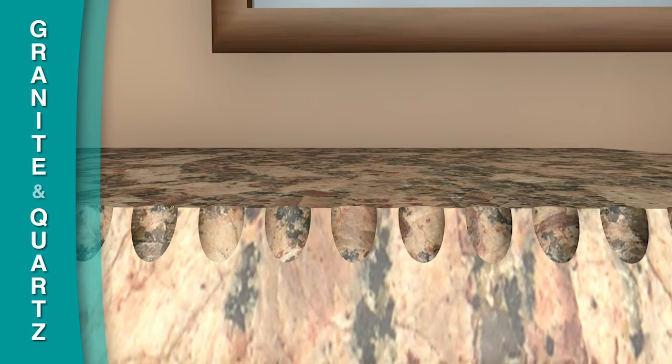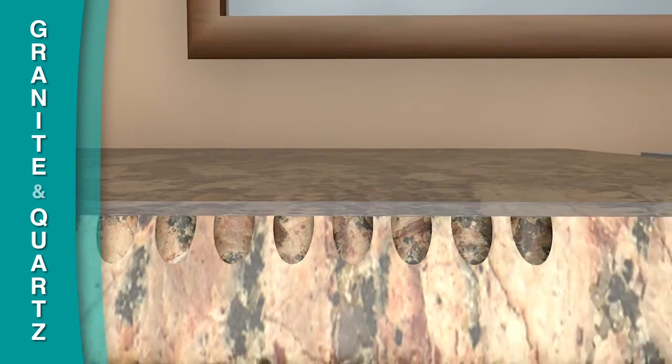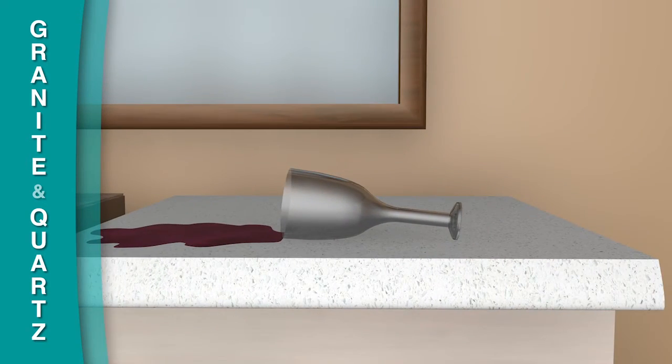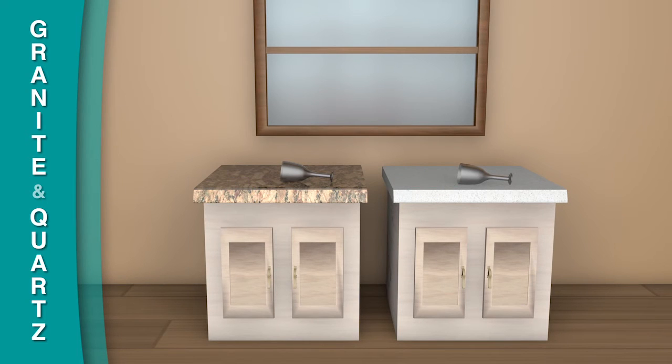Granite has a naturally porous surface that requires a sealant when installed. This sealant should be reapplied annually. Quartz does not require a sealant, and resists staining. However, spills on either surface should be wiped up immediately.